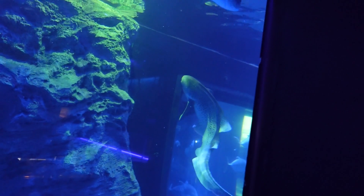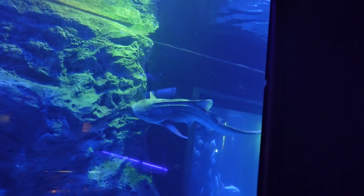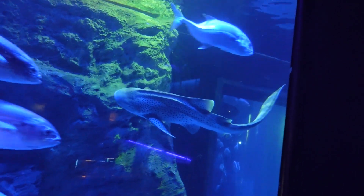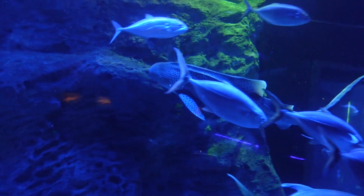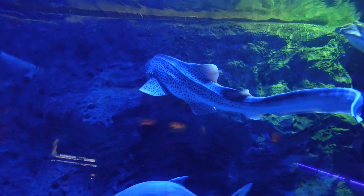Maybe that'll be my next tattoo — a zebra shark! I think that has to go out of the water here. That's mine!